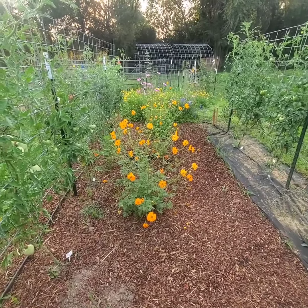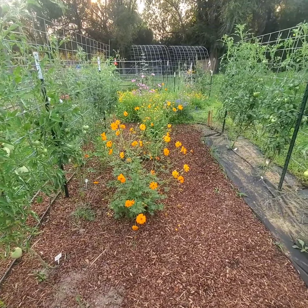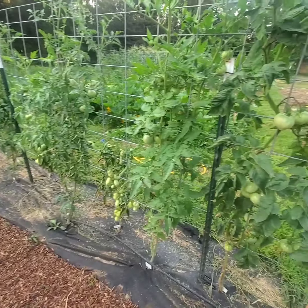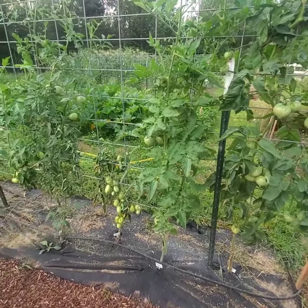We have two Bright Lights Cosmos plants right down this row and I think it's just the perfect amount. Take a look at these over here - beautiful tomatoes. This is Aunt Ruby's German Green - first year for this one. There's the Roma.